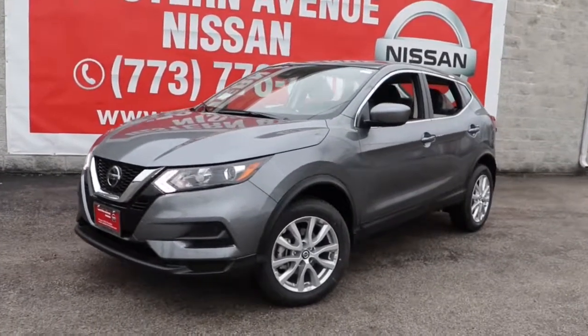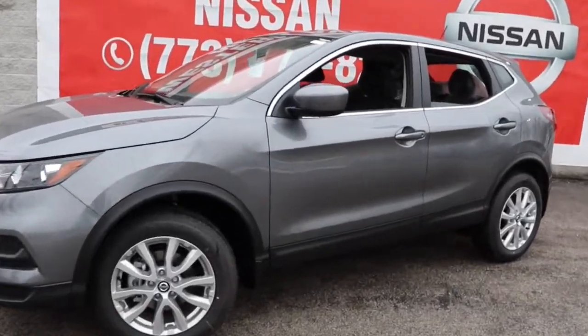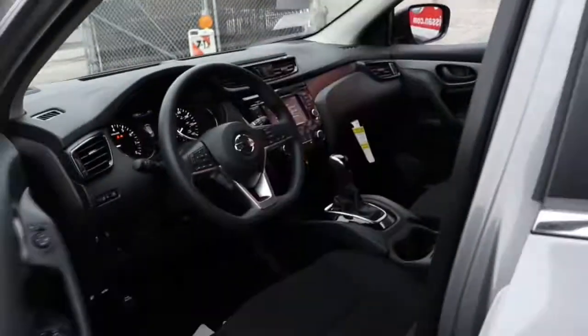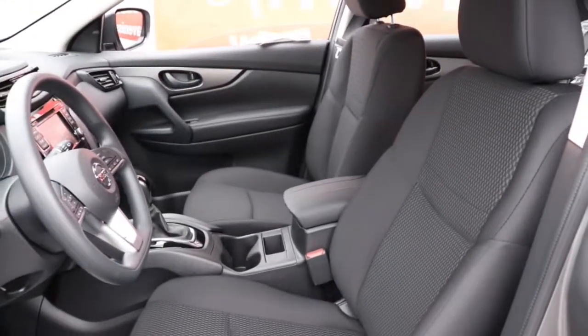Get into the 2021 Nissan Rogue Sport. Start planning your family road trips in this comfortable, well-equipped Rogue. This clever crossover offers plenty of space and thoughtful creature comforts to keep your crew relaxed and eager for adventure.